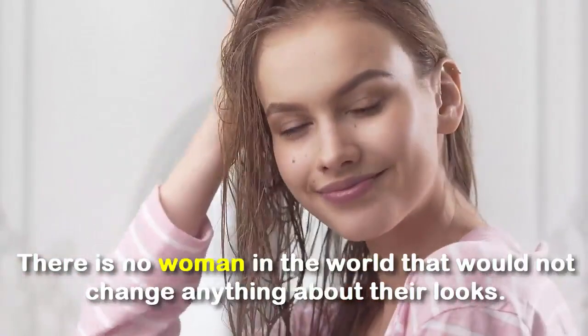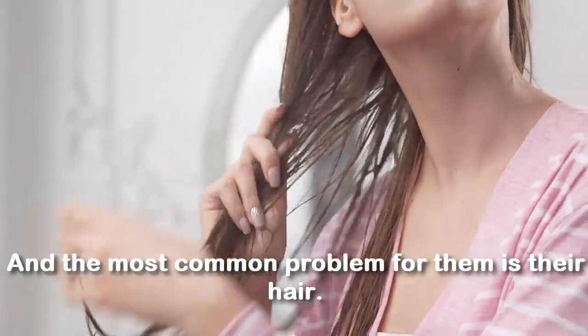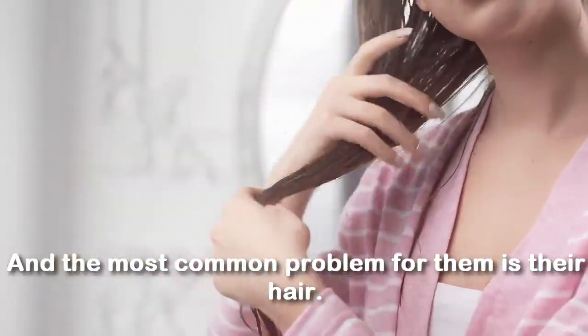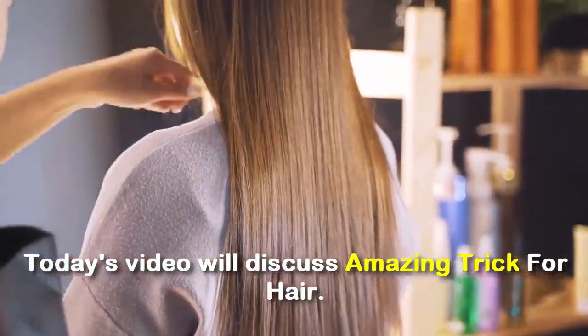There is no woman in the world that would not change anything about their hair, and the most common problem for them is their hair. Today's video discusses amazing tricks for hair.